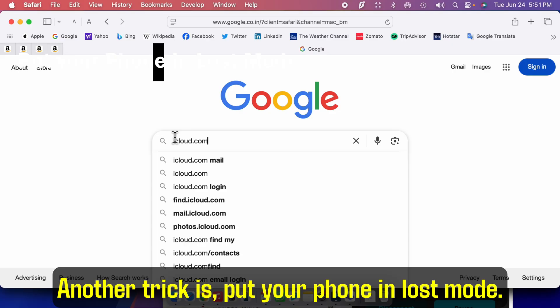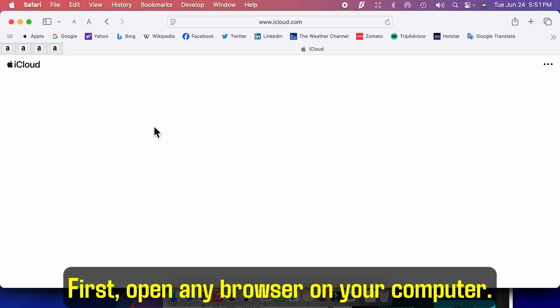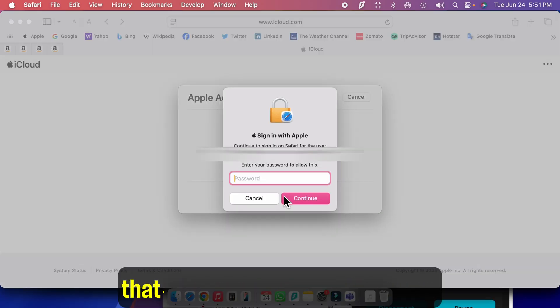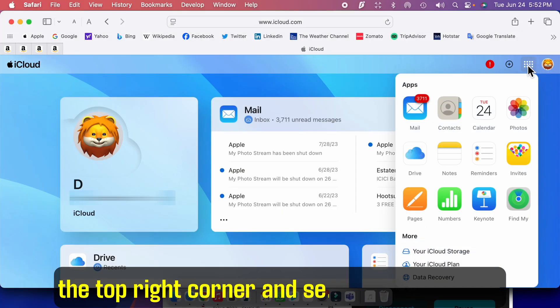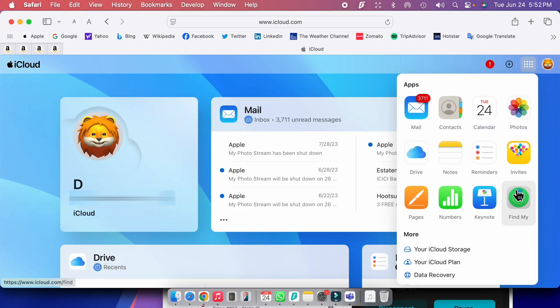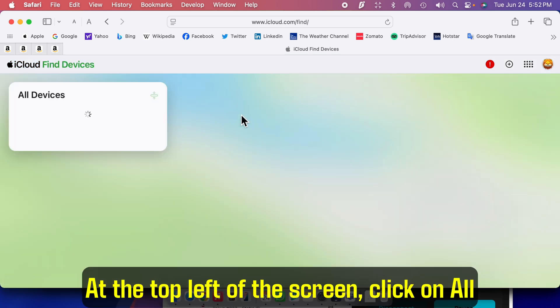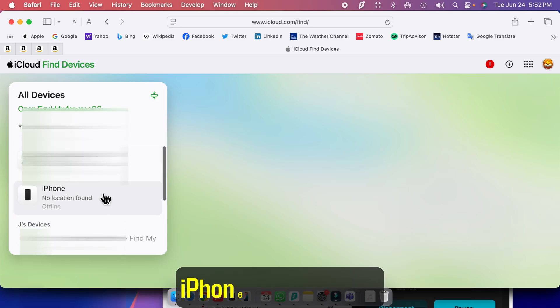Another trick is to put your phone in lost mode. First, open any browser on your computer and go to iCloud.com. Sign in with your Apple ID — the same one that's linked to your iPhone. Once you're in, click on the more option on the top right corner and select Find My. It might take a sec to load. At the top left of the screen, click on All Devices, then scroll to select your iPhone from the list.